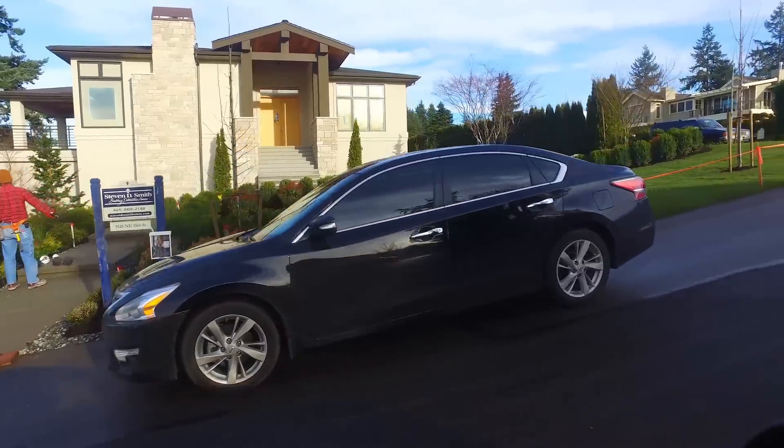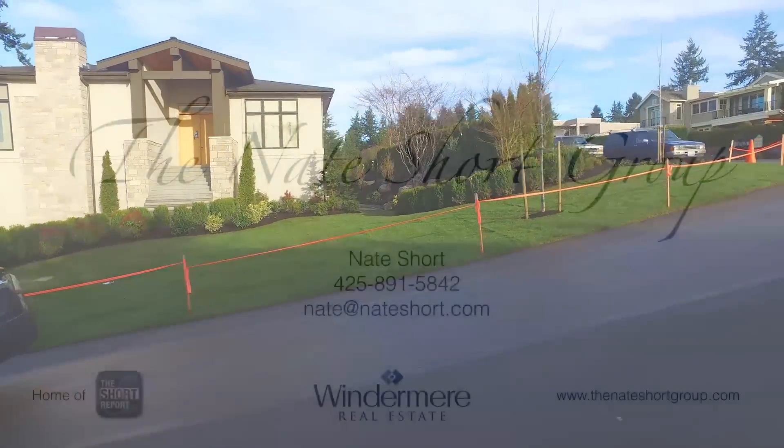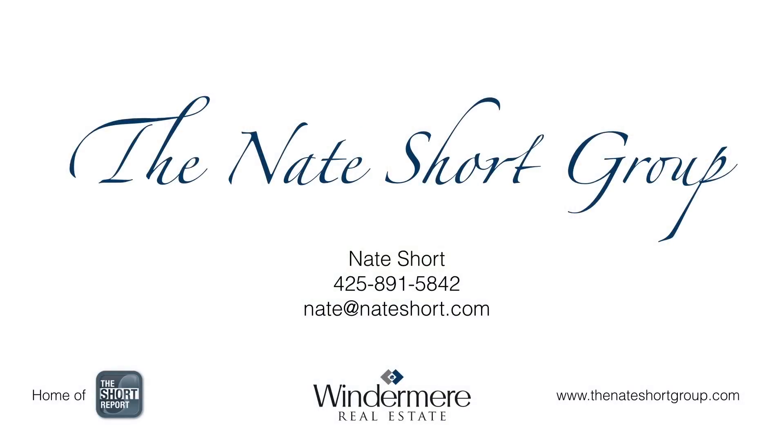Hopefully that gives you an idea of what's happening in the Clyde Hill market and surrounding communities. I'm always here to help — if you have anybody moving into the area or looking to get more information about the real estate market, please have them give me a call. Thanks for listening to the Short Report. You can expect these to come out every month, so hopefully you can subscribe to this channel. Thanks again, and Happy New Year.